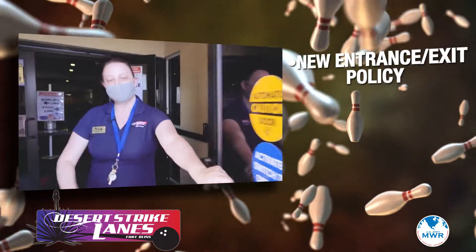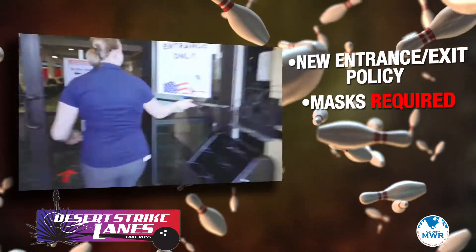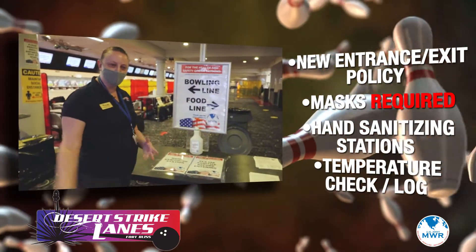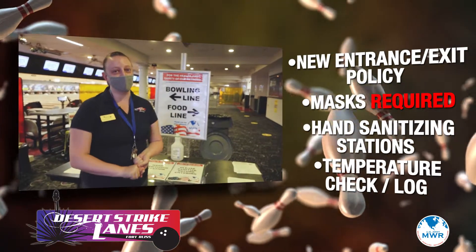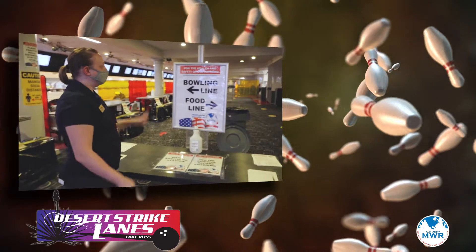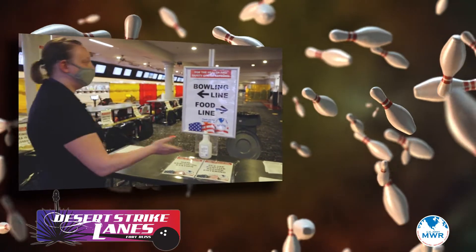This is our entrance only — the only side you guys can come in through. This is our hand sanitizing and sign-in station. When you guys come in, the first thing you'll need to do is get your temperature checked by one of our employees, sign in here or here, and then depending on what you're looking for, follow the line.